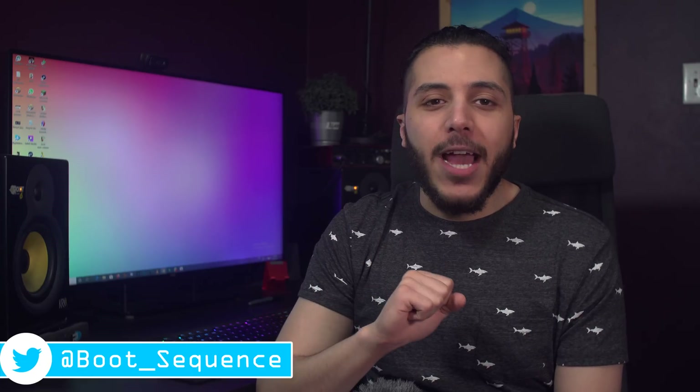Anyways guys, that is pretty much it for the news today. Hopefully you've enjoyed. If you got any questions or comments, you can leave them down below. As usual, you can click right here to see the latest video. Subscribe to the channel, stay frosty my dudes, and I'll see you on the next one.